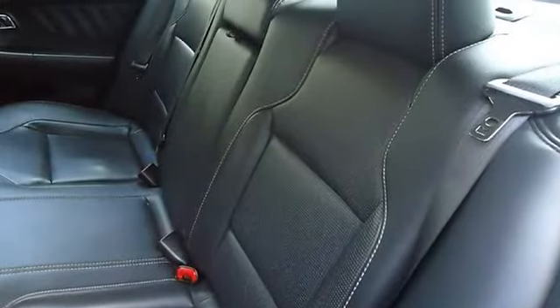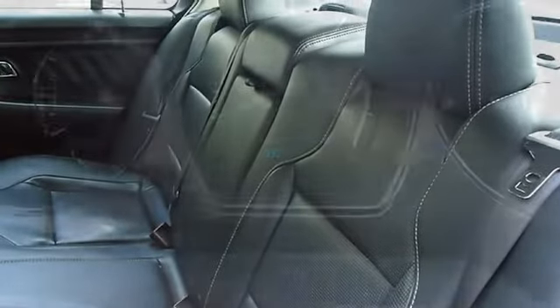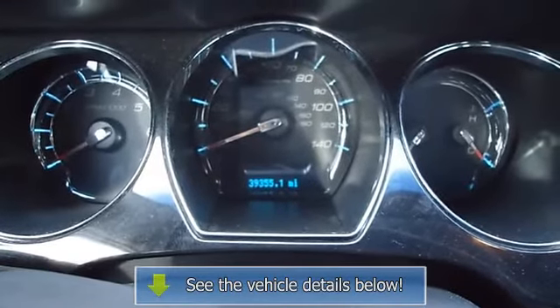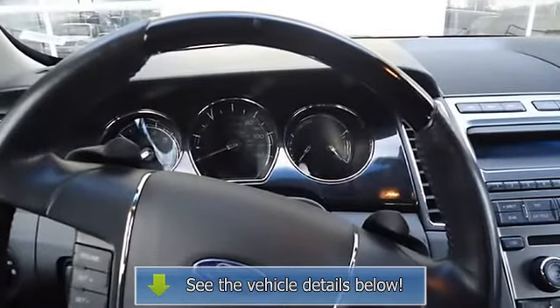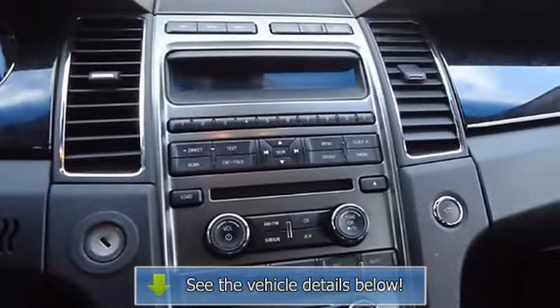This vehicle comes with an extended certified pre-owned vehicle warranty. Still has the new car smell. All electronic components in working condition. All interior components are in good working order. A Taurus in this condition, with these options and this color combination is an absolute rarity.